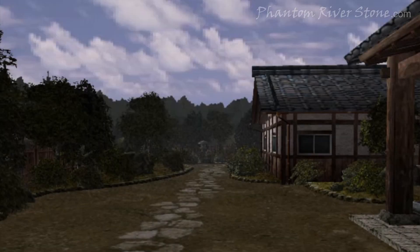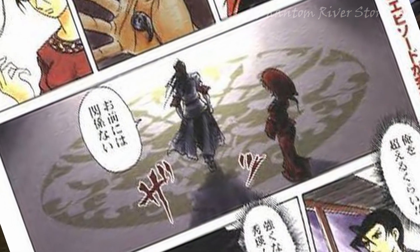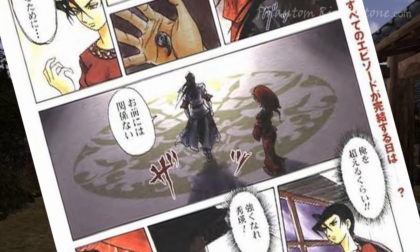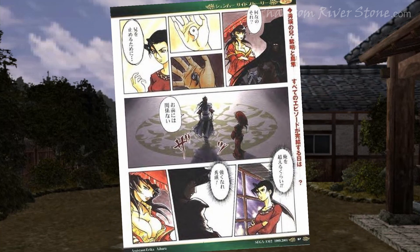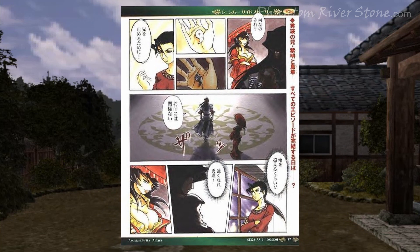For people who have the time, learning to read and write using the native writing system is highly recommended, as it will give you a deeper understanding of how words are formed, and open up new avenues of exploration into Japanese literature, anime, and games.